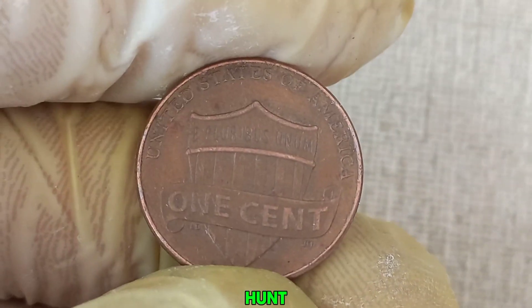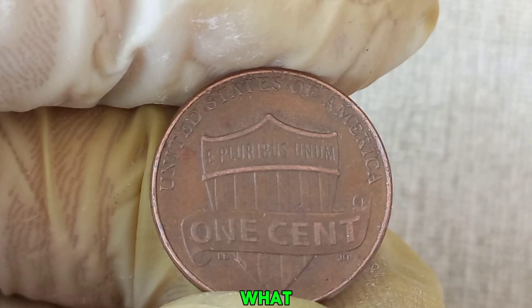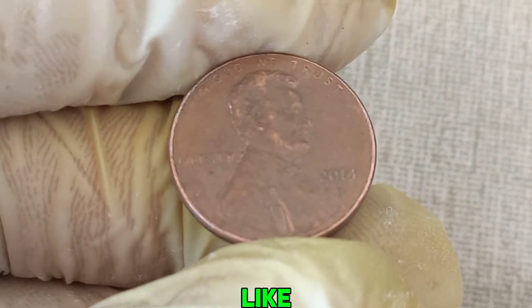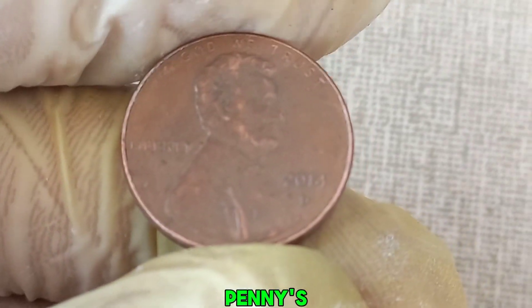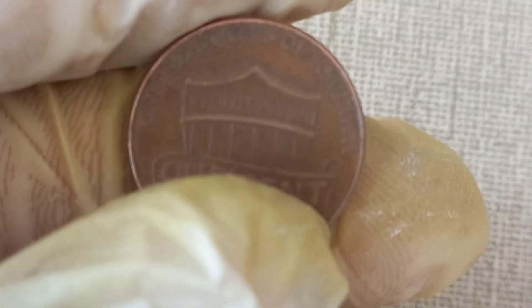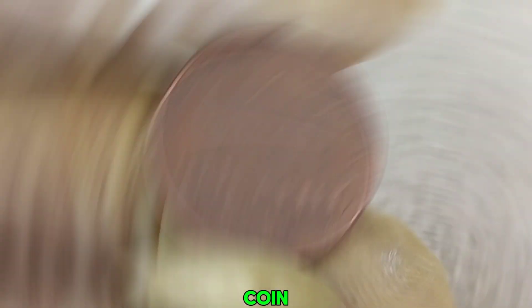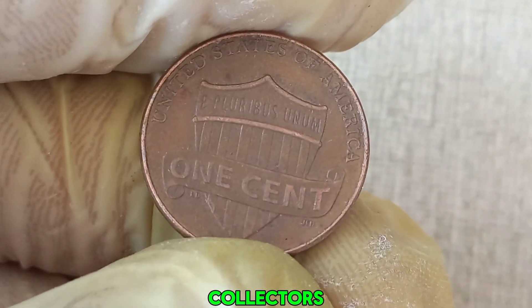Collectors are always on the hunt for these rare gems. A coin appraiser shared some insights on what to look for: when examining a 2014 D penny, look for any anomalies like unusual markings, misprints, or even variations in the metal. These factors can significantly increase a penny's worth. It all comes down to collector demand and the uniqueness of the coin. A penny with a rare error or in pristine condition can attract high bids from collectors at auctions.